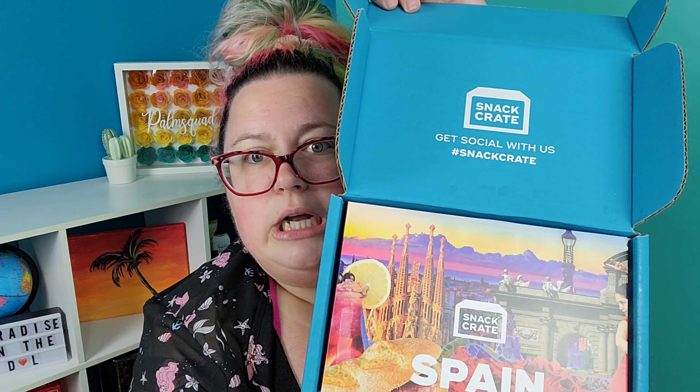Open the box. Spain! Ooh, another place I've never been, but would love to go one day.